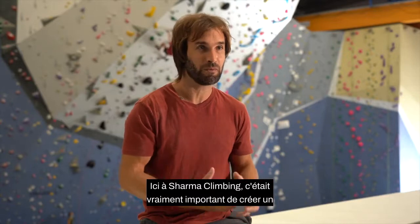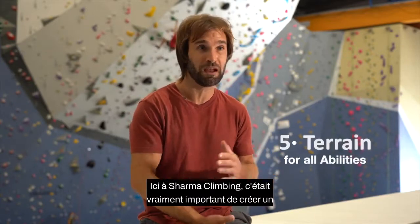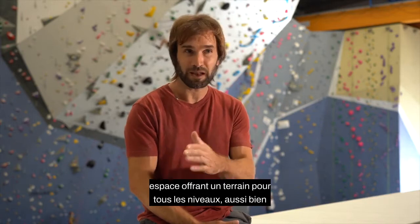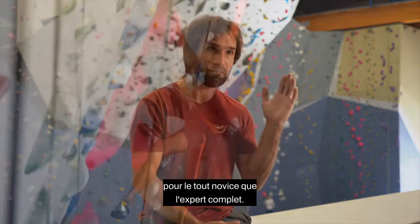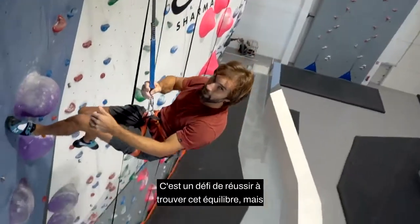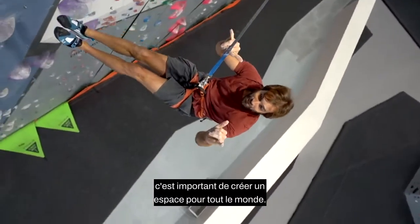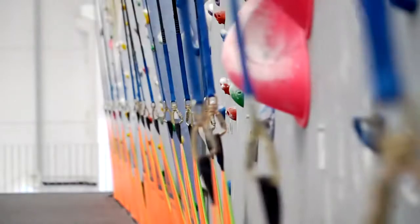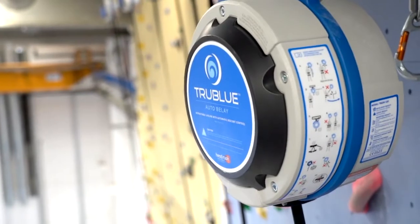For Sharma Climbing it was really important to create a space that had terrain for all abilities — whether it's a very first-time beginner or the total expert. Sometimes it's a challenge to find that balance, but it's really important to create terrain for everyone.